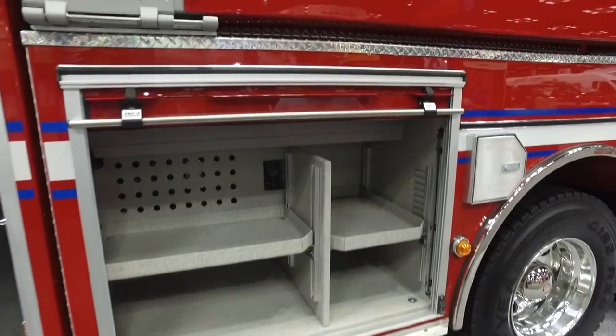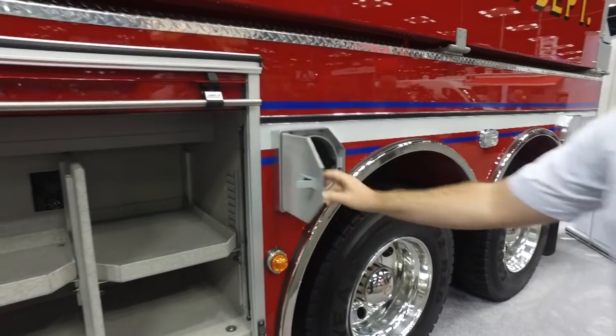We've got a Zyco quick lift tank rack up above, as well as some air bottle storage in the fender compartments.